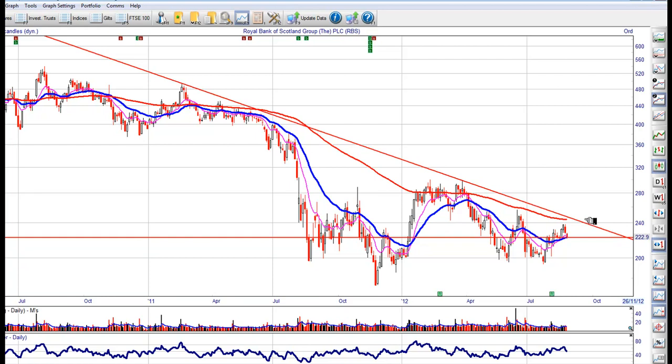If we can close above 240, I think we could potentially get, over a period of time, back up to 350 or 360. You might want to keep this on your watch list just to make sure that we don't close below this early part next week. But if we start to move around in this box, I would buy it at pullbacks and then see if I can break out on RBS.